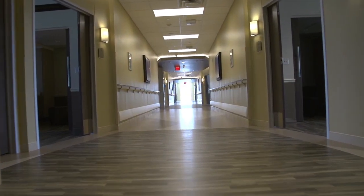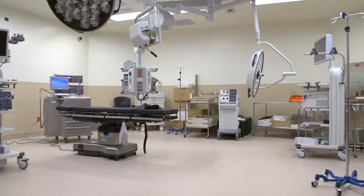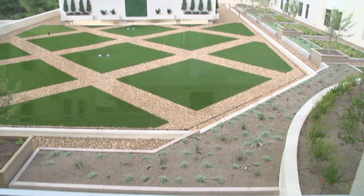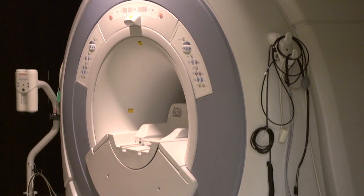We have 54 private rooms, 10 of which are VIP suites. We have 12 fully integrated, state-of-the-art operating rooms as well. Every patient that looks out of their windows sees a rooftop garden. Forest Park also offers full-service imaging services.